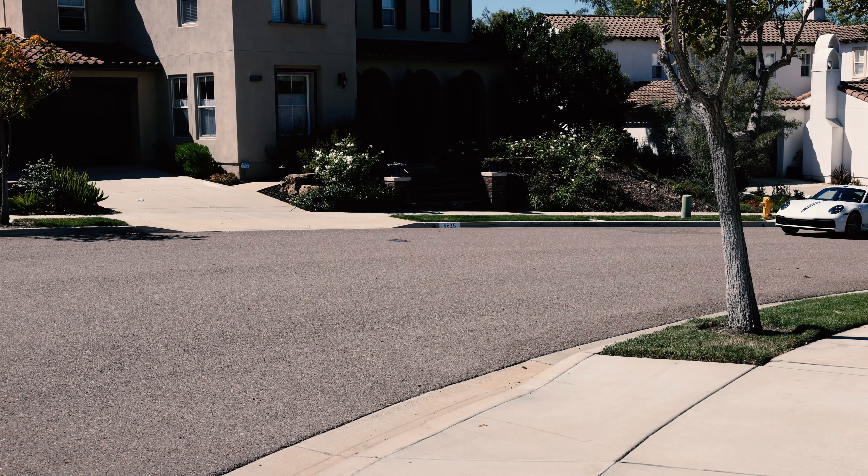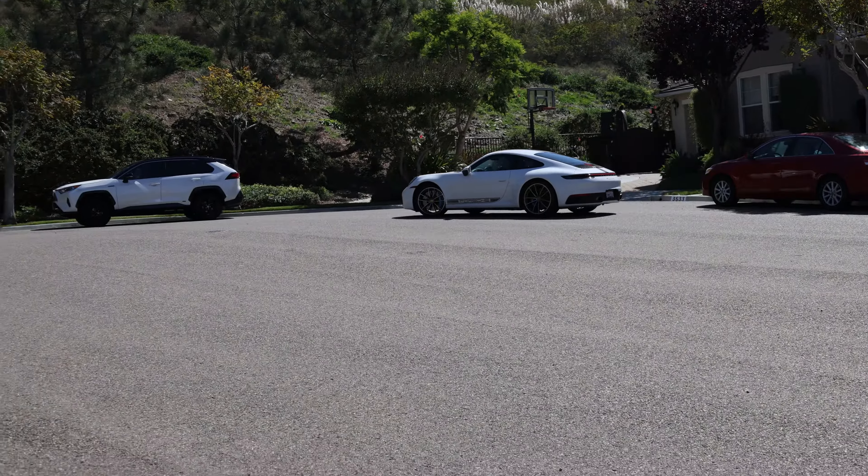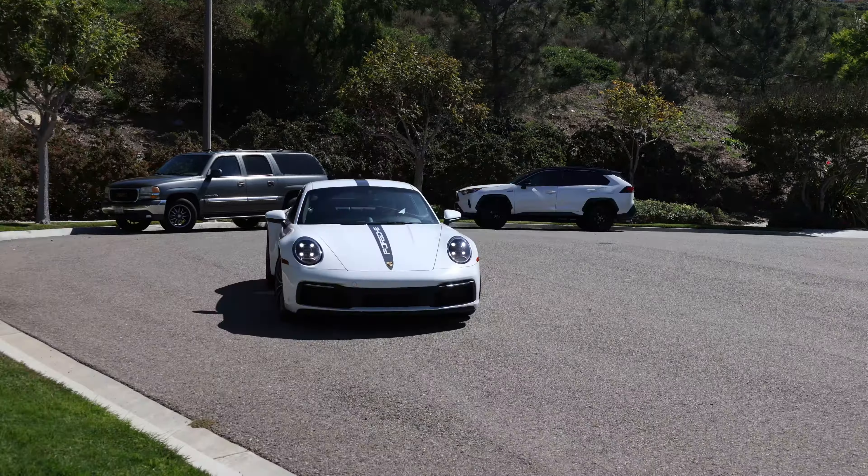So now that the tire is repaired, we're going to take the 911 out for a spin. That will be part two. I'd ask that you please join us.